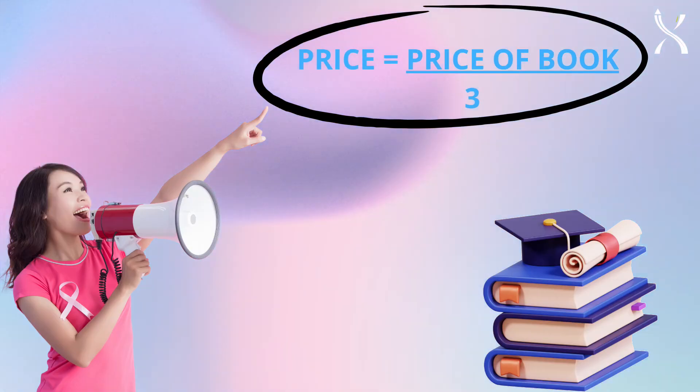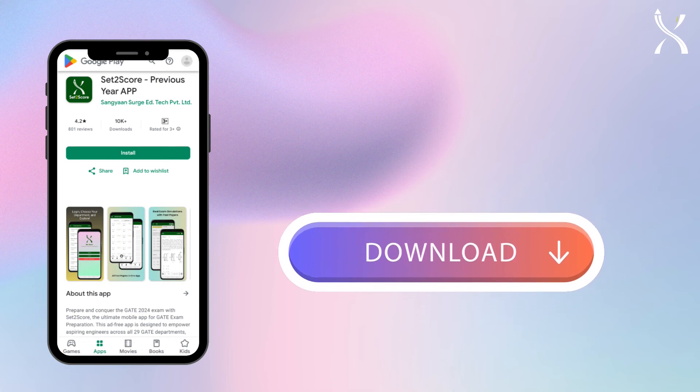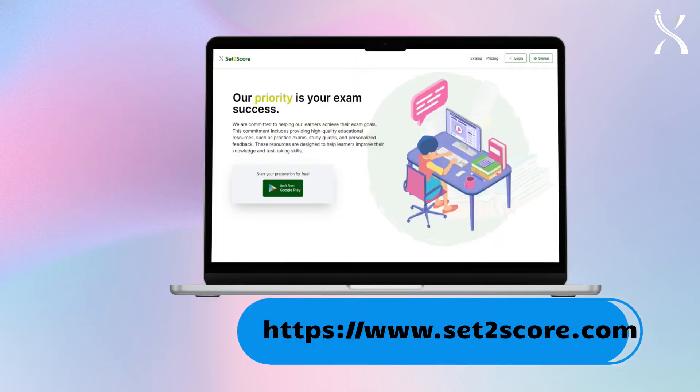All of this at just one-third the cost of a book. So, what are you waiting for? Download the Set2Score app from the Play Store or visit www.set2score.com today.